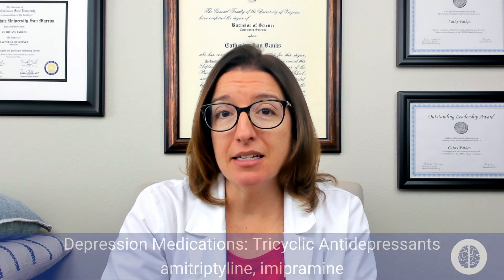In this video, we are going to focus on medications that are used to treat depression, including tricyclic antidepressants, MAOIs, and atypical antidepressants. Let's start with tricyclic antidepressants.